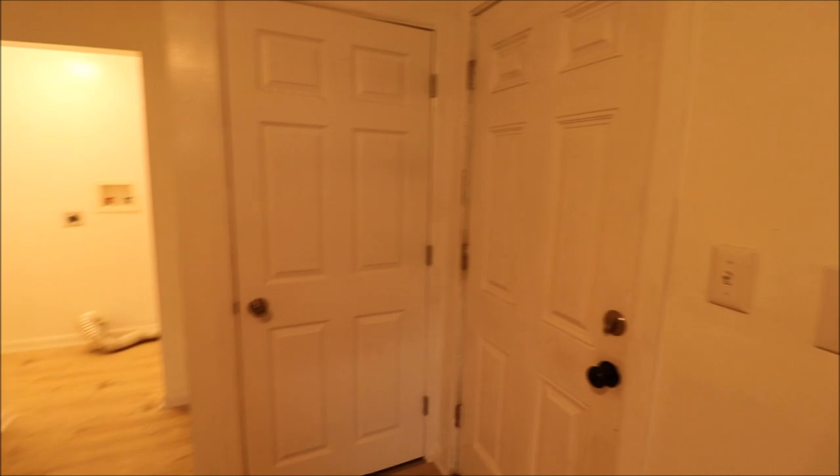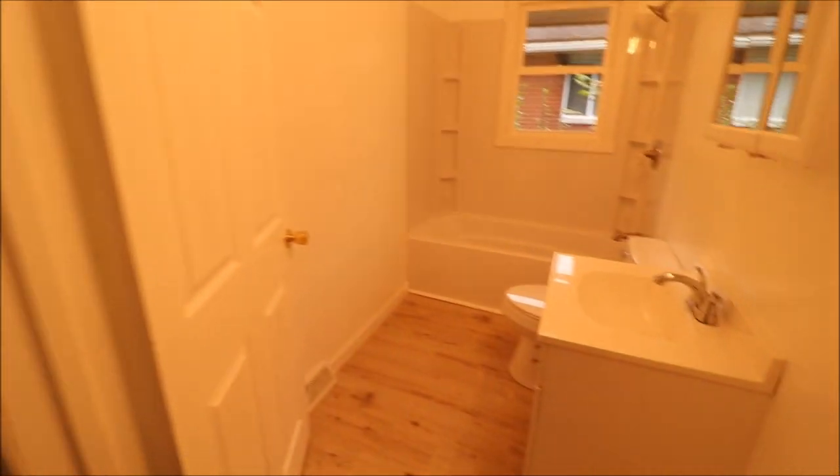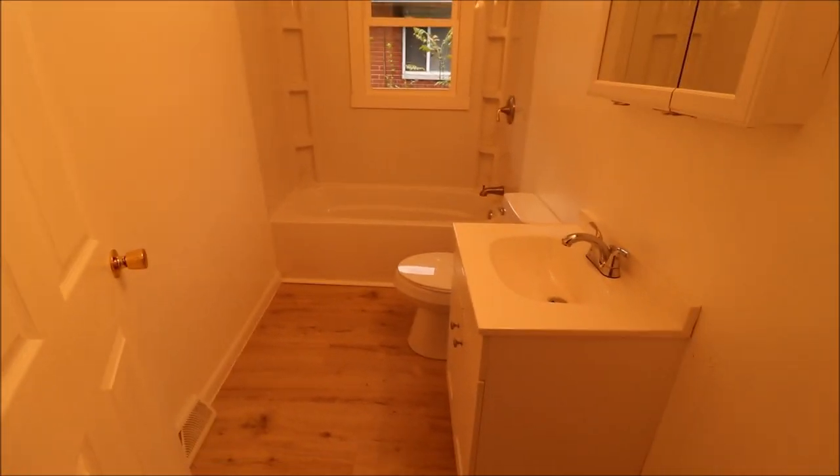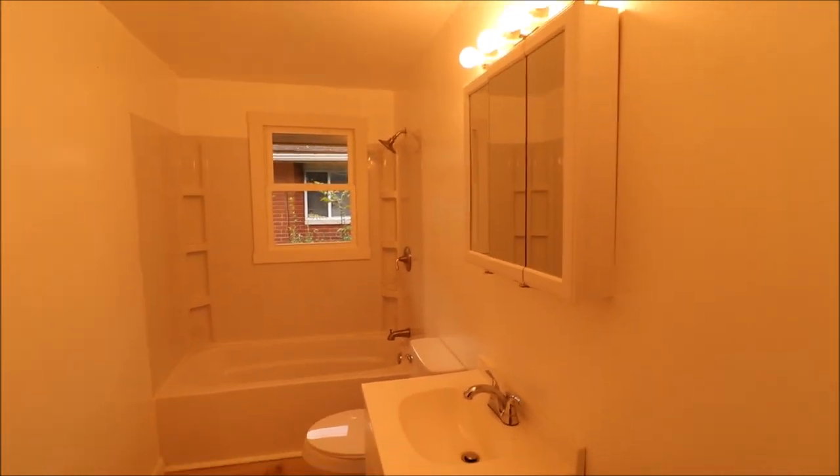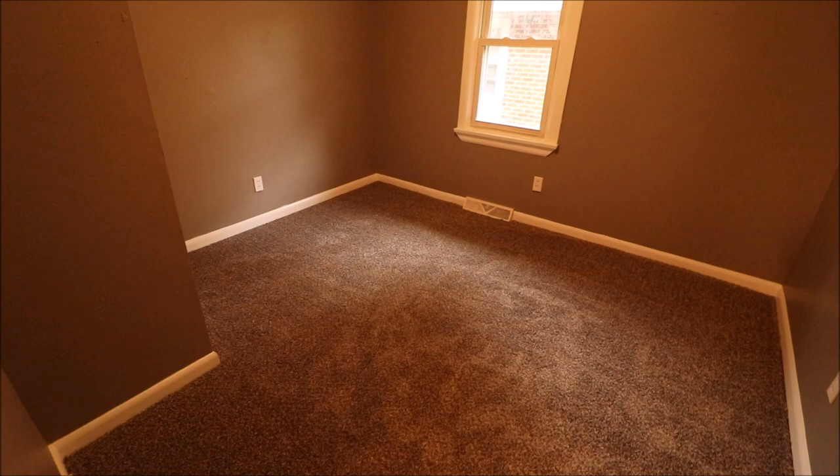This takes us down to the basement, which we'll check out momentarily, and there's a linen closet here too. Updated doors throughout. The bathroom — everything in here looks brand new: new tub, new surround, everything is very nice and very clean.